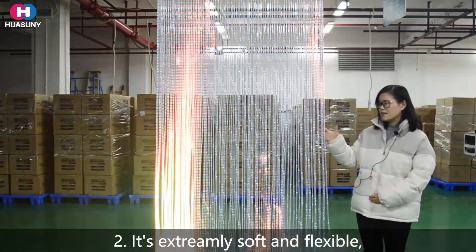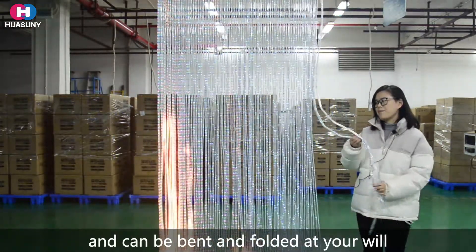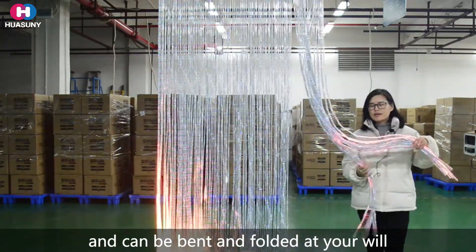Secondly, it's extremely soft and flexible. You can bend it and fold it at your will.